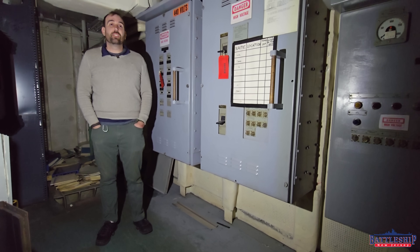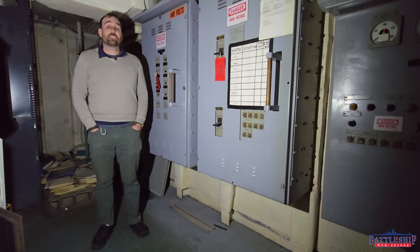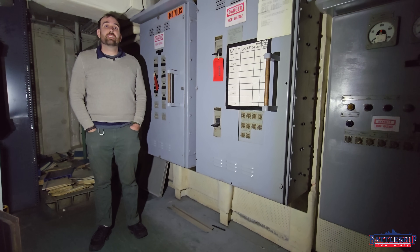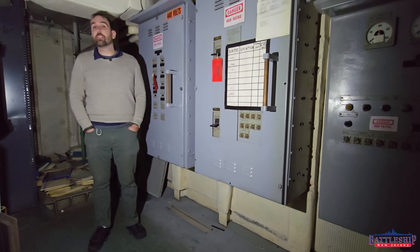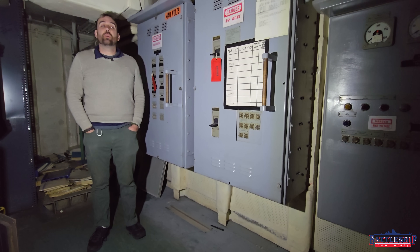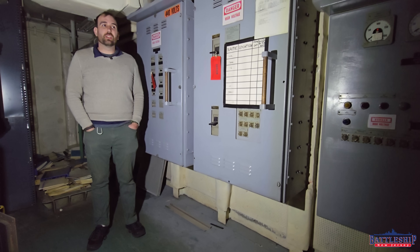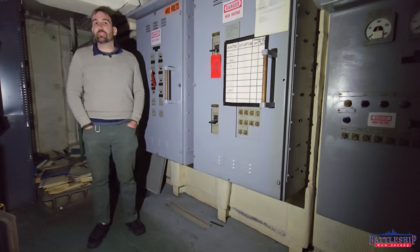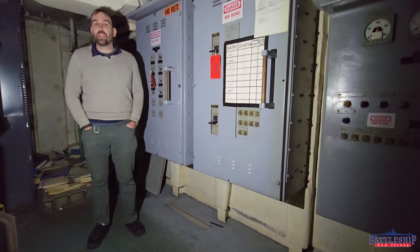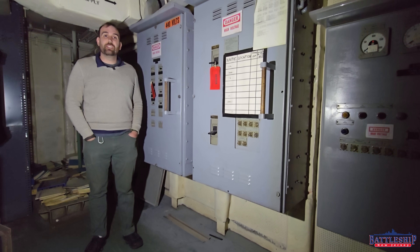But some of the more modern equipment on the battleship — some of the stuff added in the 80s — operates at that higher frequency: 400 hertz versus 60 hertz. Some of the equipment that operates at this higher frequency can be made significantly smaller because of this frequency. For example, motors. So it's a very common frequency in the aviation industry.